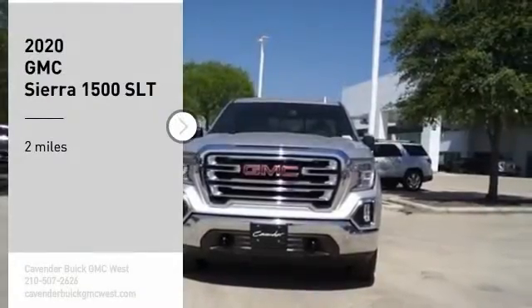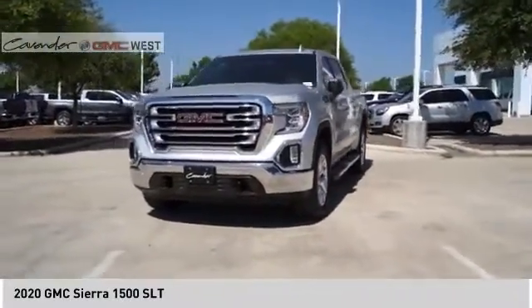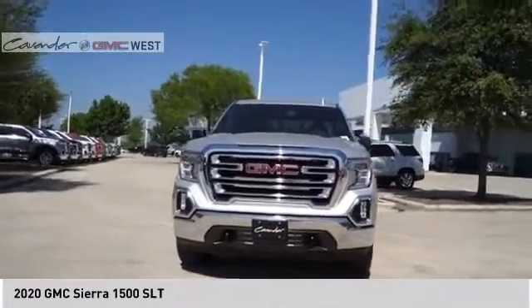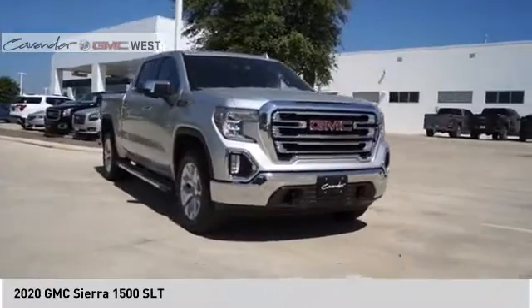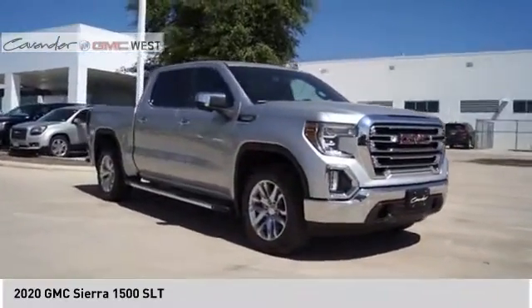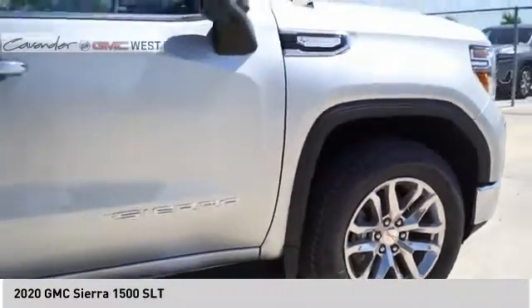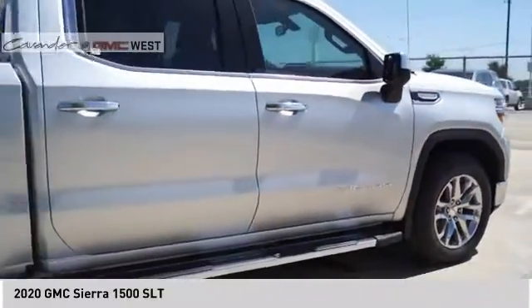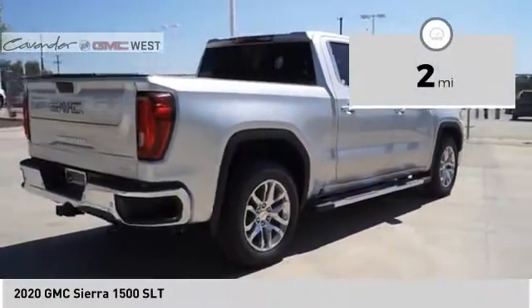We are pleased to show you the 2020 Sierra 1500. The GMC Sierra is a full-size pickup with all the functionality you could expect. With multiple trim levels, the GMC Sierra provides a wide range of features for you to enjoy. Power and advanced technology can both be found in this fantastic truck. This vehicle has less than 100 miles.